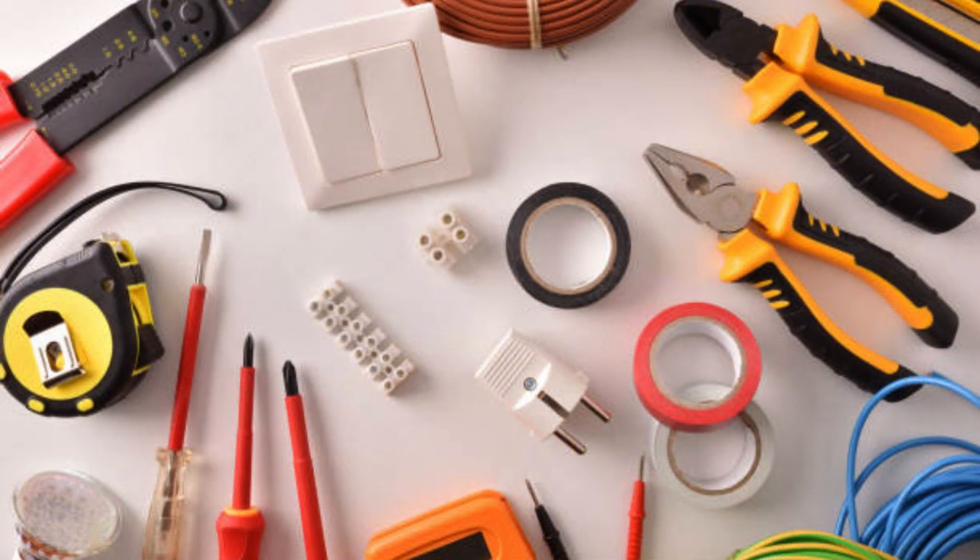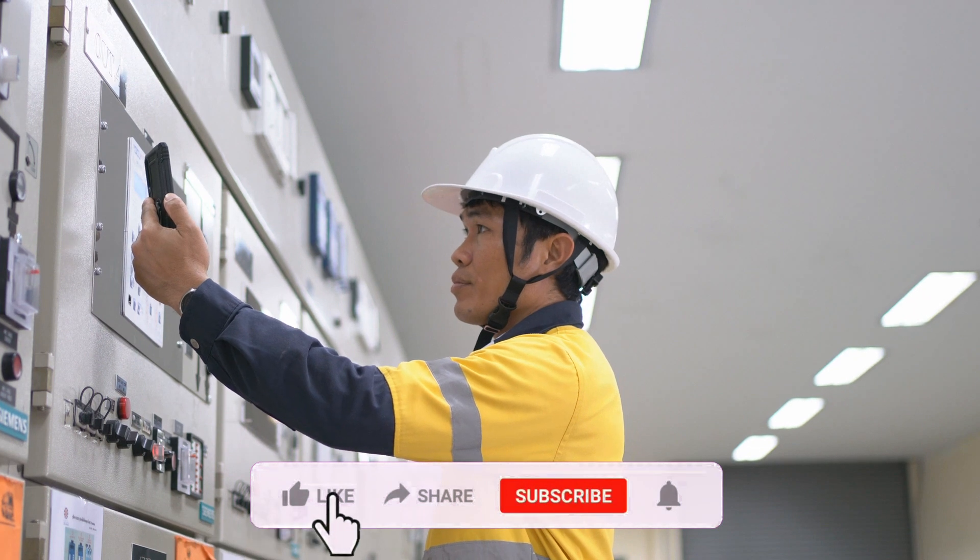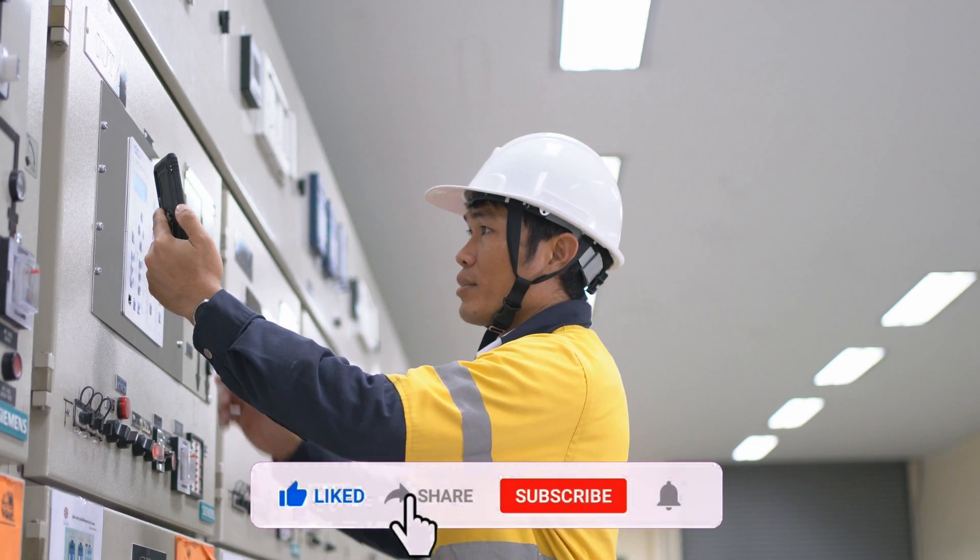Using the right tools and equipment is crucial. Make sure all your tools are properly insulated and in good condition. This reduces the risk of electrical shock or short circuits. Be aware of your surroundings — pay attention to where electrical wires and outlets are located.